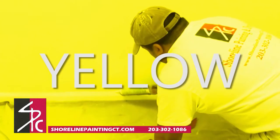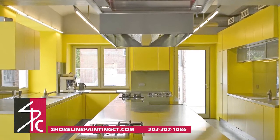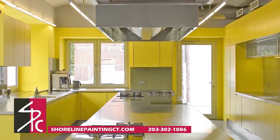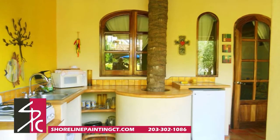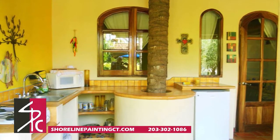Yellow, like a ray of sunshine, can instantly brighten a room. Yellow is a good choice if you're looking to give your kitchen a soothing quality, where people can feel calm and happy. Yellow can also make a room feel bigger, and like red, it's believed to increase your appetite.